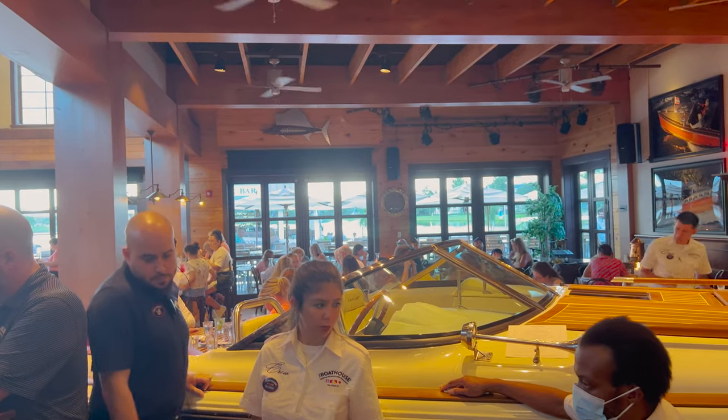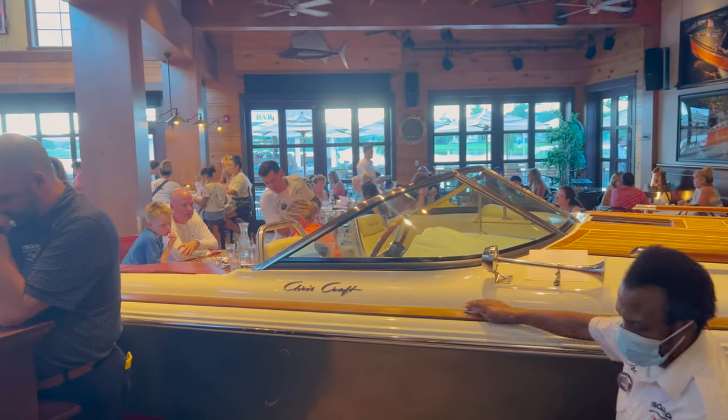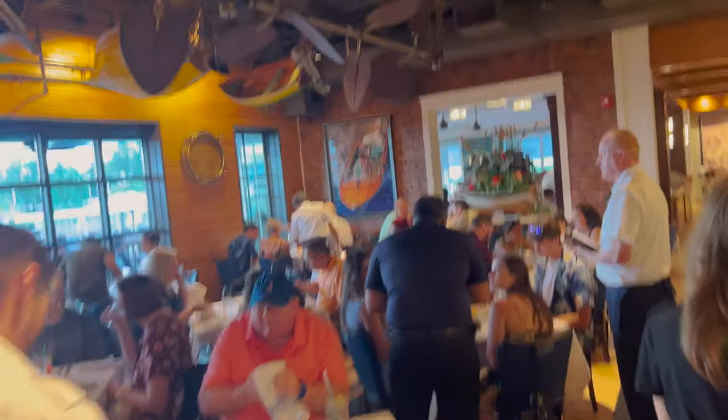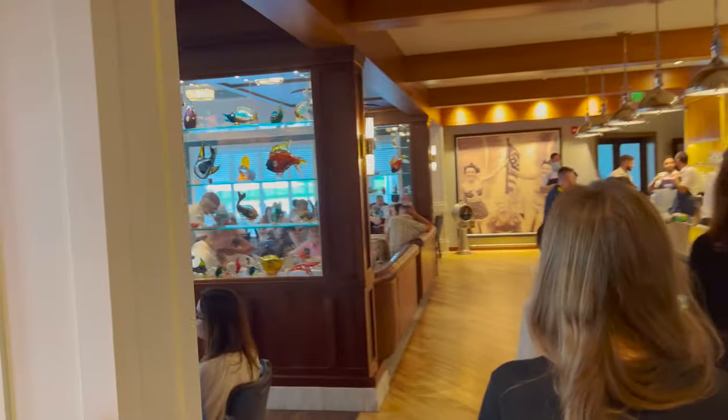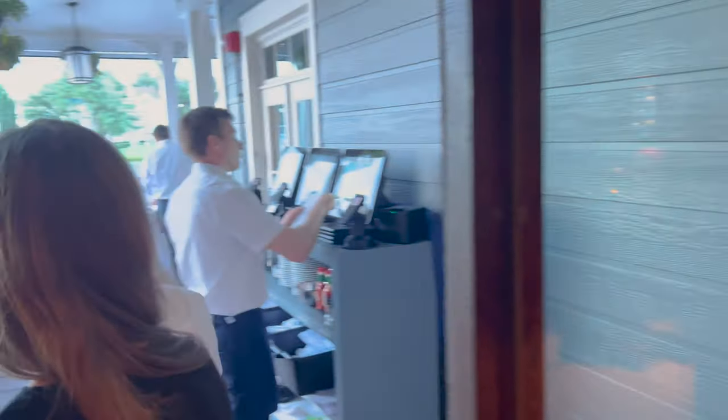Here's the inside with the oyster bar and some TVs. We got checked in and chose outside seating, so we're waiting for them to call our name. Look at the boat you can sit in and dine — that's pretty cool. They also have their own gift shop to check out after eating. There's a water view outside to the right which will be nice.